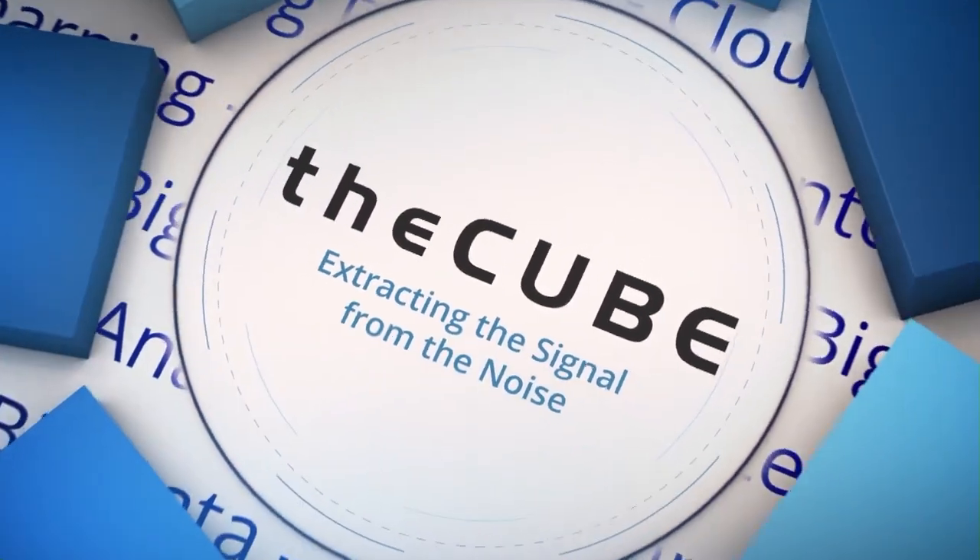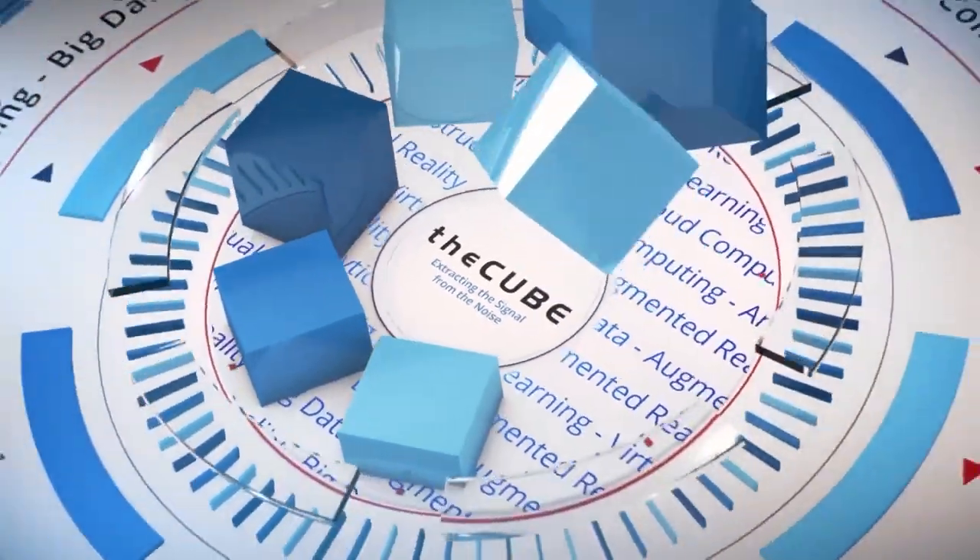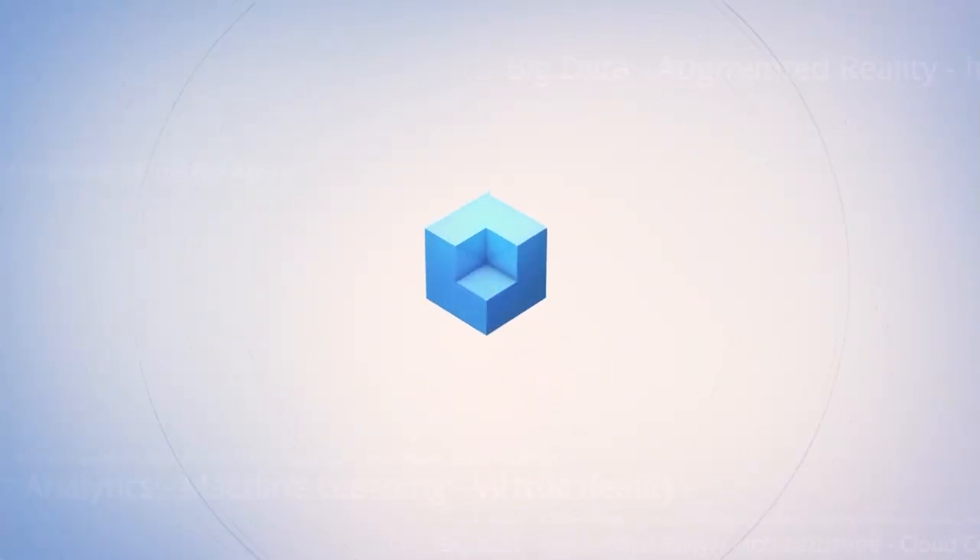Live from Las Vegas, it's theCUBE, covering IBM Think 2018, brought to you by IBM. Welcome back to theCUBE — we are live on day one of the inaugural IBM Think 2018 event. I'm Lisa Martin with Dave Vellante, and we are in sunny Vegas at the Mandalay Bay. Excited to welcome to theCUBE one of the IBM Fellows, Namik Hurl. Welcome to theCUBE. Thank you so much.